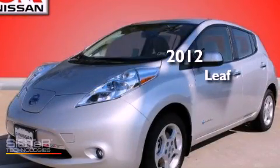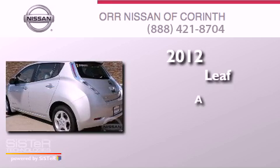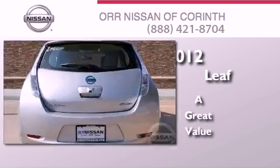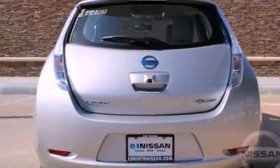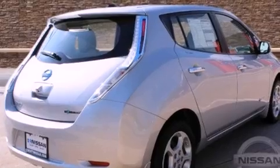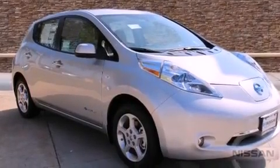This is a brand new 2012 Nissan LEAF. Its top features include a navigation system, a rear view camera, a heated steering wheel, LED headlights, and alloy wheels.